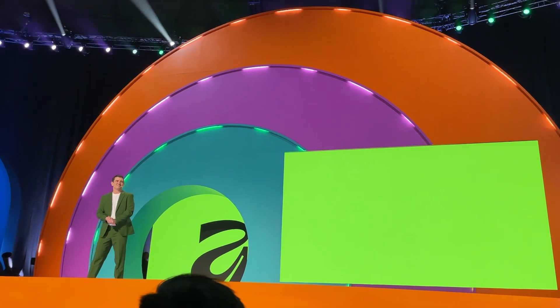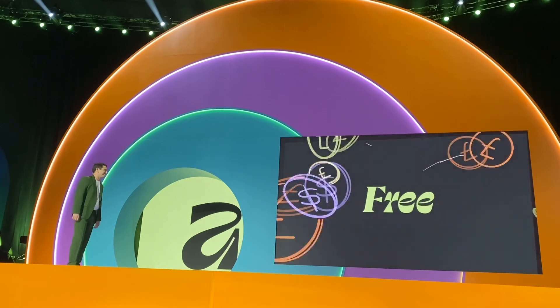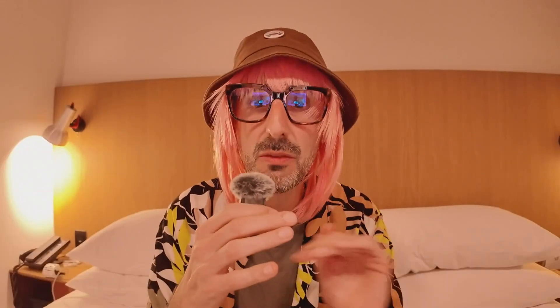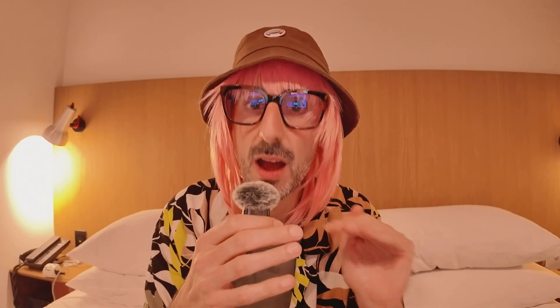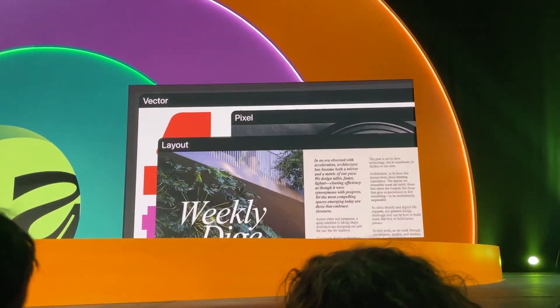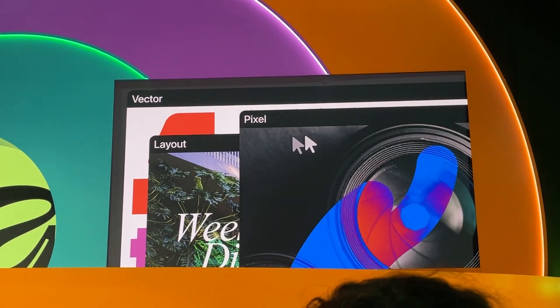Canva announced with the CEO of Affinity that Affinity, starting from today, would be free for everyone and forever. That's right — Affinity is now free to download from their homepage, forever, for anyone. Not just for educators — it's free for everyone and it will remain free forever. So if you want a professional suite of design tools that will allow you to go much further than what you can do with Canva, and you want that for free, you can use the link in our description to go download the Affinity suite today.